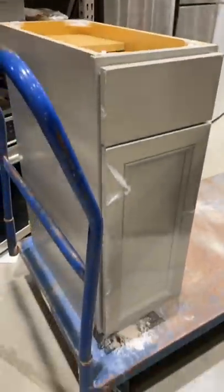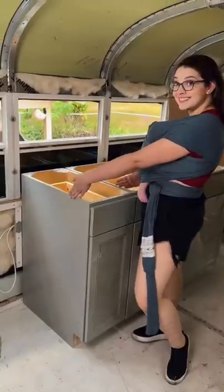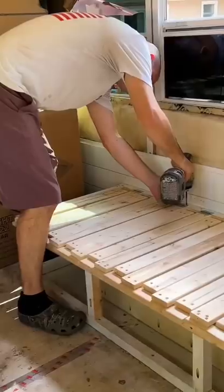After more trips to Lowe's than I'd like to admit, we managed to find these beautiful cabinets on clearance all at different times, which fit our kitchen space perfectly. Wow, things are really starting to look up.